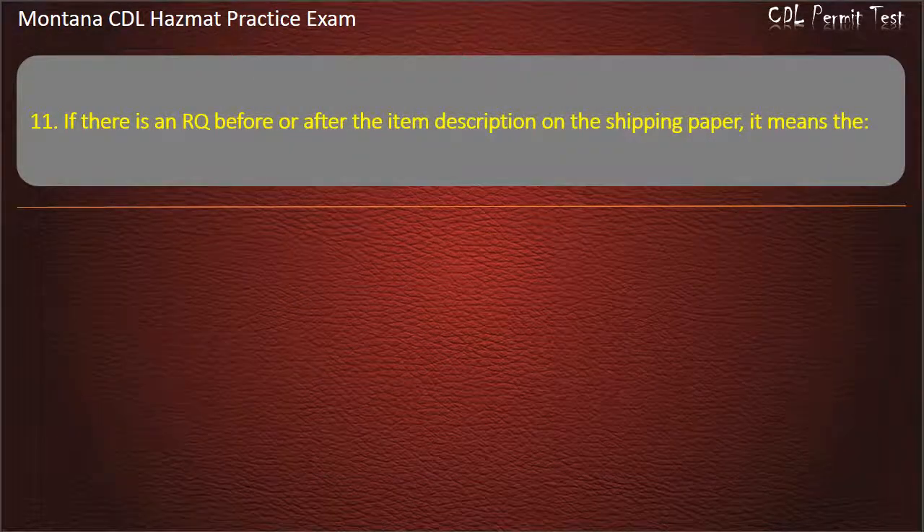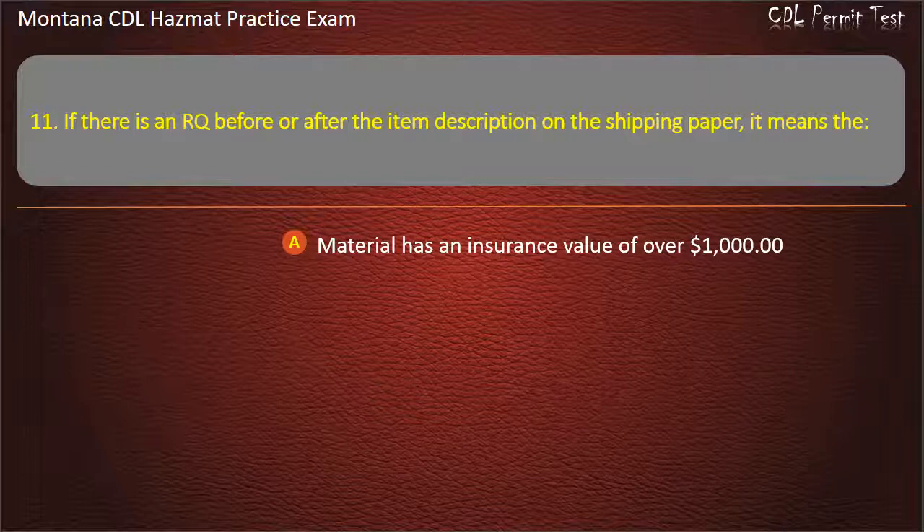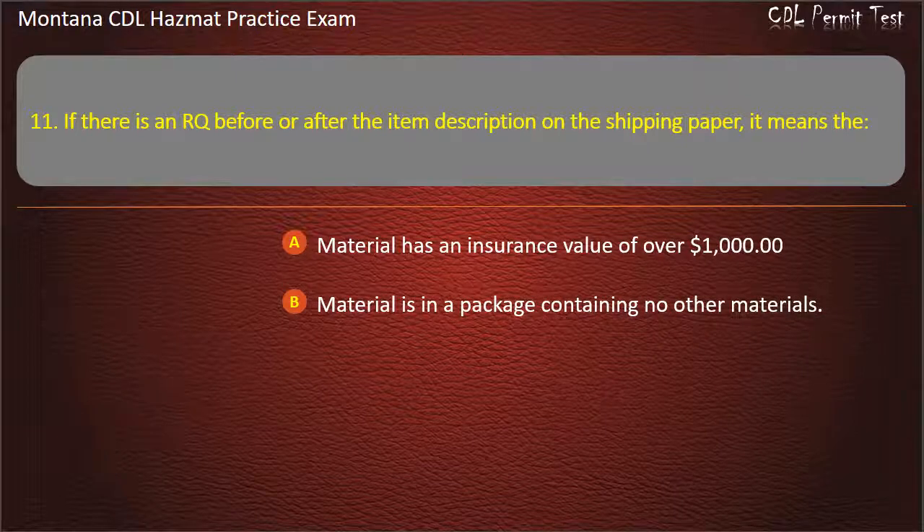Question 11. If there is an RQ before or after the item description on the shipping paper, it means the: material has an insurance value of over $1,000; material is in a package containing no other materials; or carrier must report any spill of this material. Answer: Carrier must report any spill of this material.